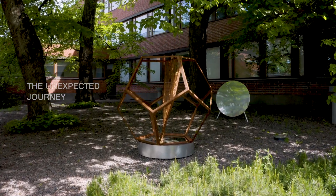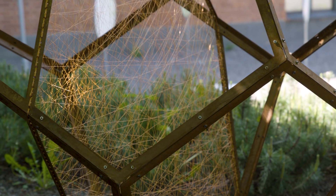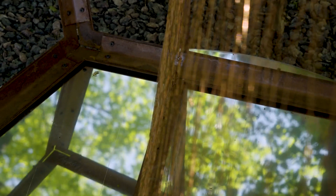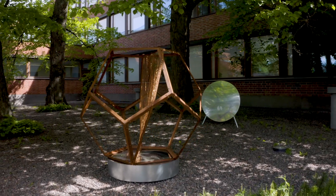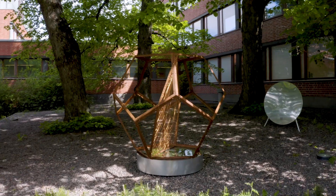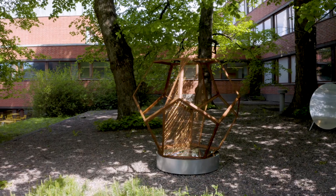The Unexpected Journey is a tribute to the new discoveries in mathematics. It's based on the 2019 published research on the straight paths on platonic solids. It was discovered that the dodecahedron has 31 different classes of these straight paths. Our art piece showcases the simplest of these paths and the surface bounded by it.